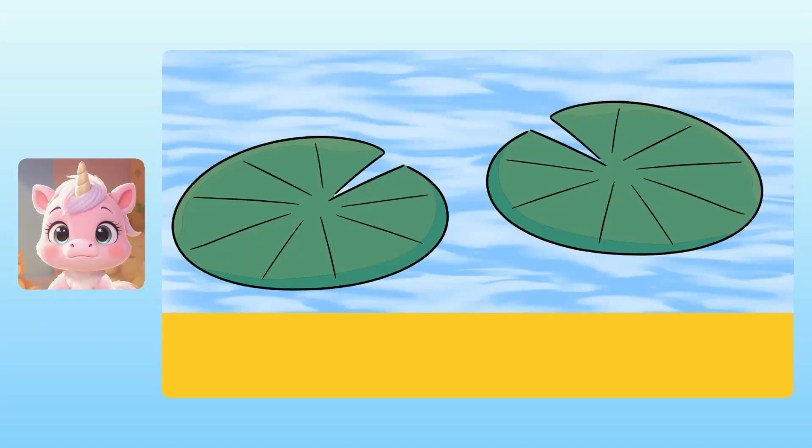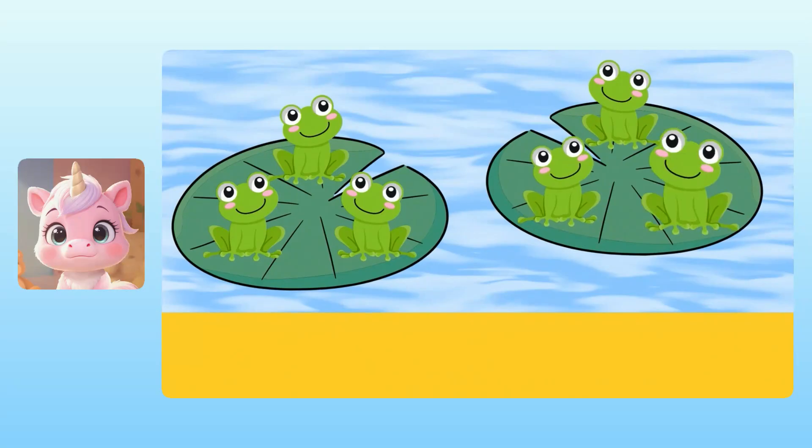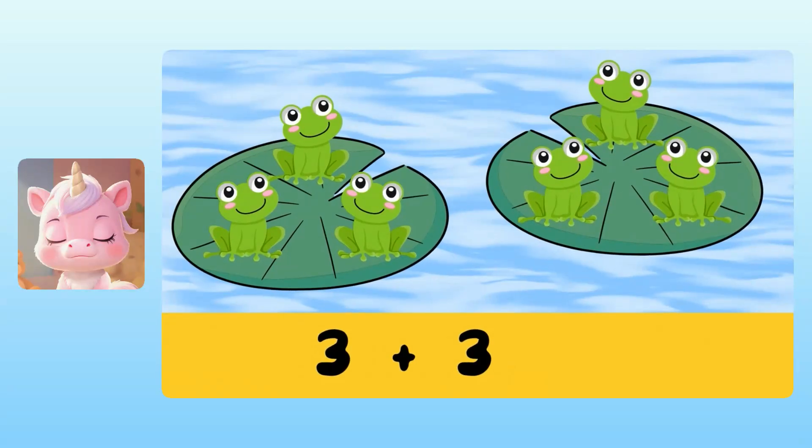Our next story problem takes place in a pond. There are three frogs on one lily pad and three frogs on another lily pad. So the total number of frogs is three plus three. To figure out three plus three, we can count the frogs. Yuna, what is three plus three? Take your time.